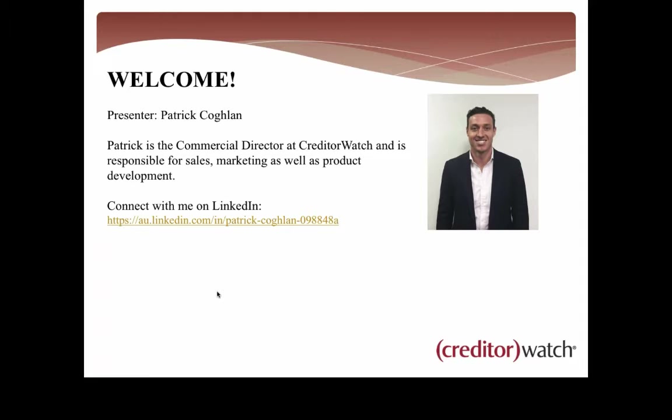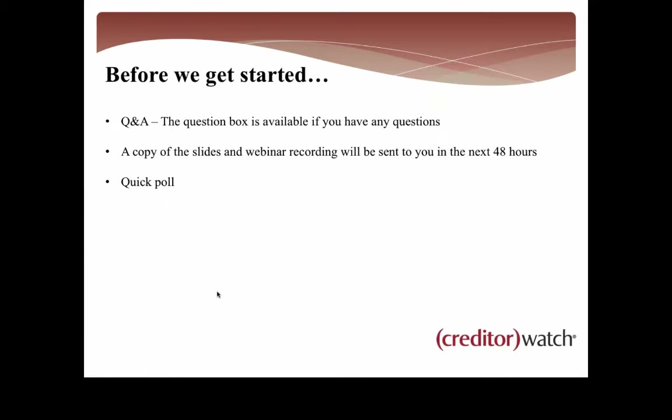Feel free to connect with me on LinkedIn if you'd like to. Before we get started, just a couple of housekeeping things. You'll see within the GoToWebinar toolbar that appears generally on the right-hand side, there'll be a question box. So if you've got any questions that you'd like to ask along the way, please do so. We've got some staff standing by who will endeavour to respond as we go.